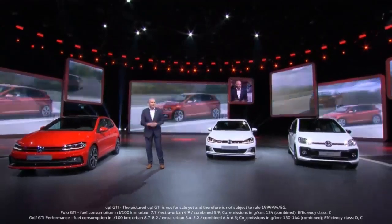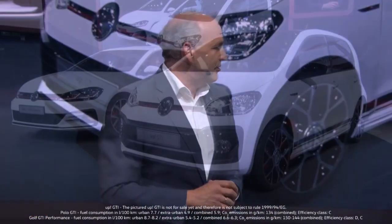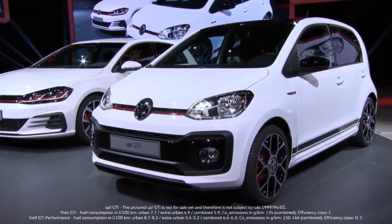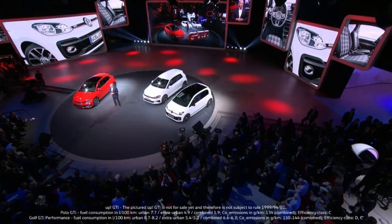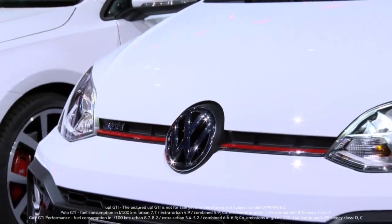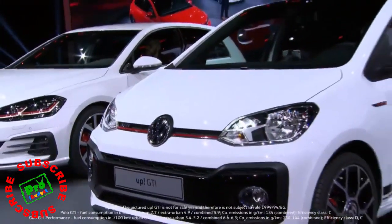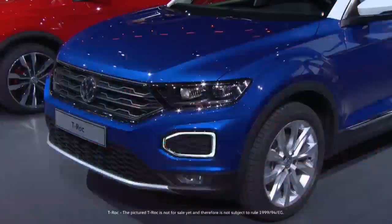I drove it last week at our Proving Grounds in Ehra with my colleague Frank Welsh. It's the all-new UP GTI with its low weight of less than a ton and 115 horsepower. It handles like a GTI and it looks the part too, with styling cues such as red stripes. It hits dealerships in early 2018 with prices starting at 16,975 euros — the most affordable way to enjoy that GTI feeling by Volkswagen.